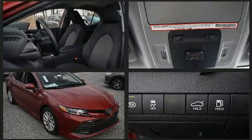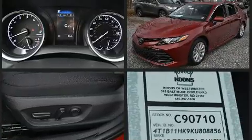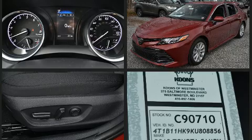The aerodynamic exterior design both looks good and enhances fuel economy, providing a smooth and predictable driving experience.